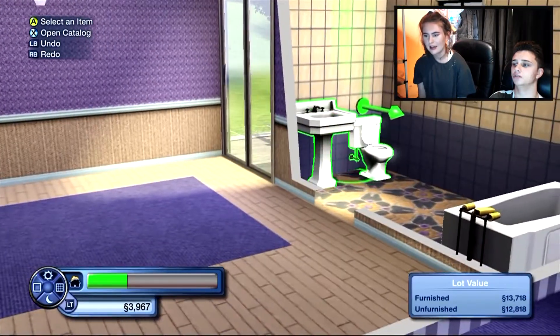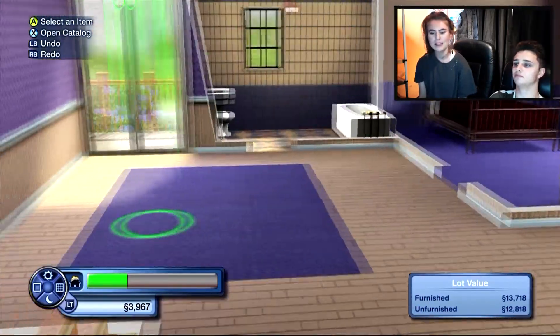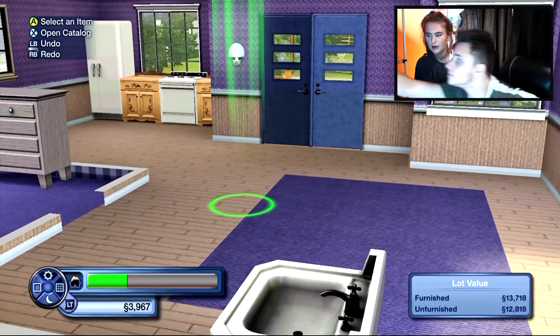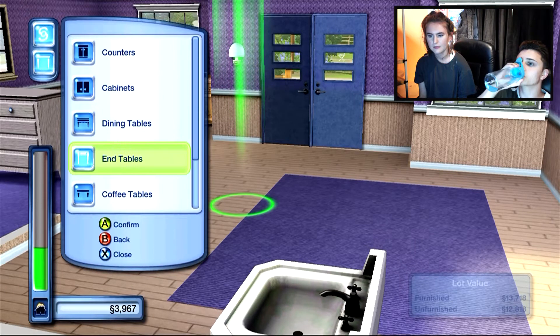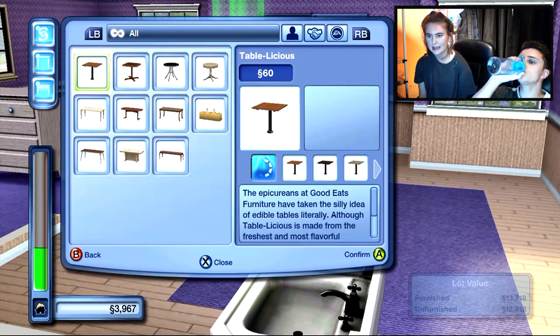Yeah that's liveable already - better than what I've got right now. We'll come back to the bathroom, we just need to get the essentials in. How about a dining table? Good idea - surfaces, dining tables. Nothing too fancy. Oh, that's only 60.